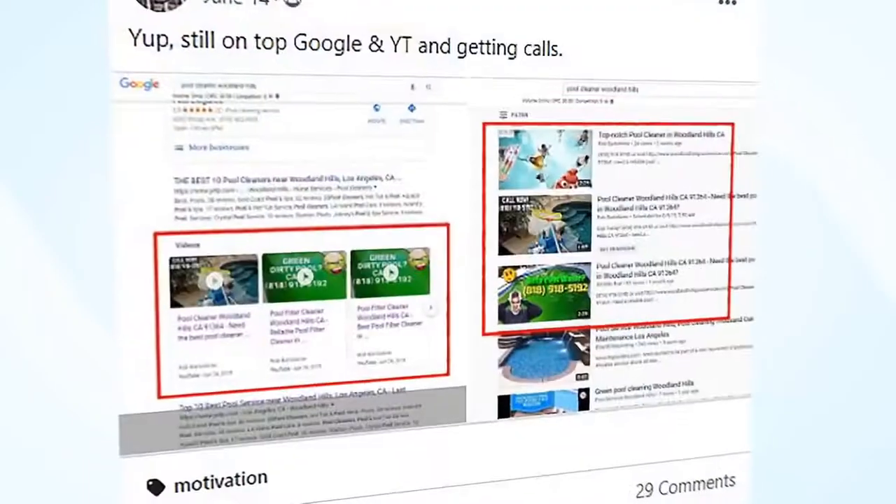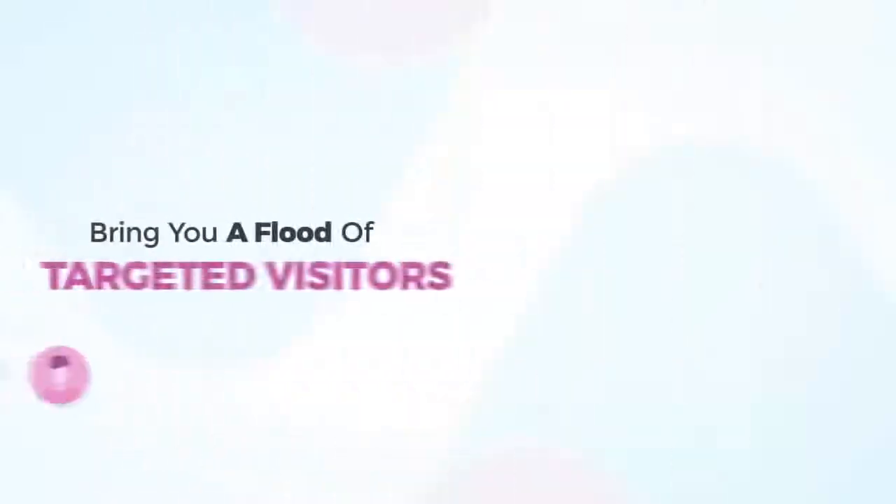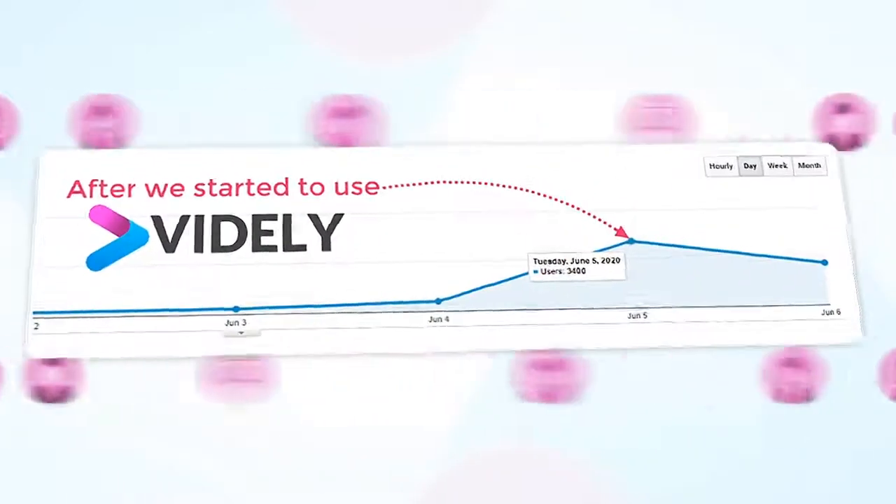Rankings like this, like this, or like this, will bring you a flood of targeted visitors like this, and ultimately sales and conversions like this.